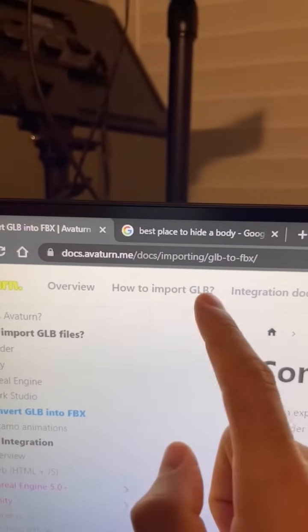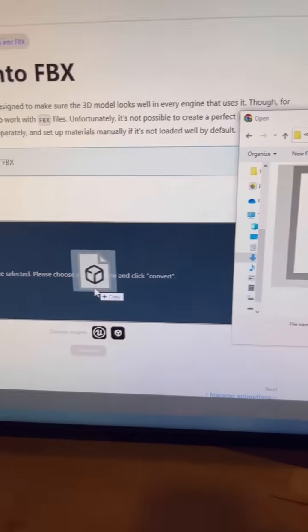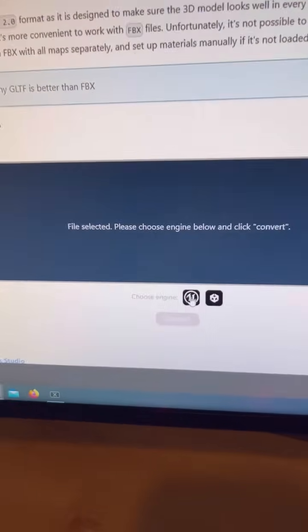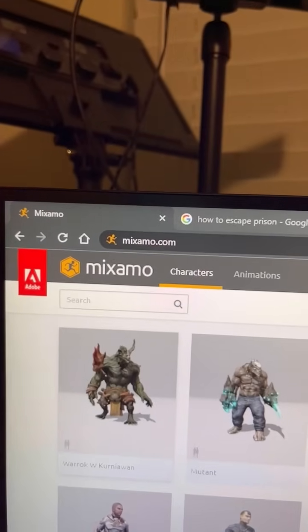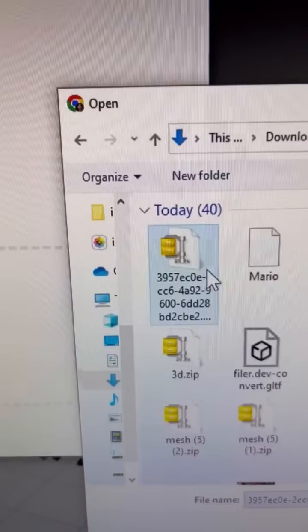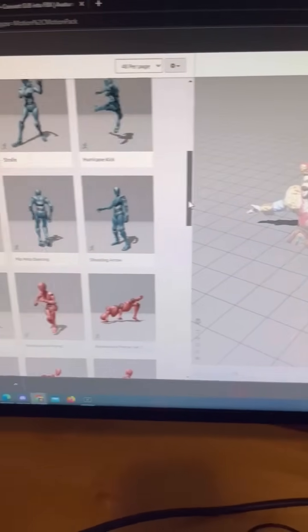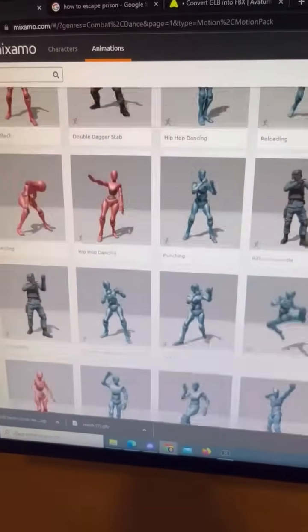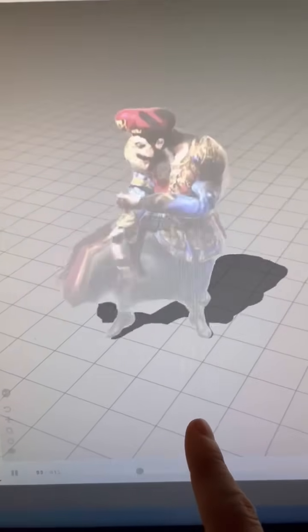Then go to this conversion website, drag your mesh onto it, select the right option, hit convert, and download. You can then go to another website, hit upload character, drag the file you just downloaded onto it, rig up your character, and pick from hundreds of animations you can give it.